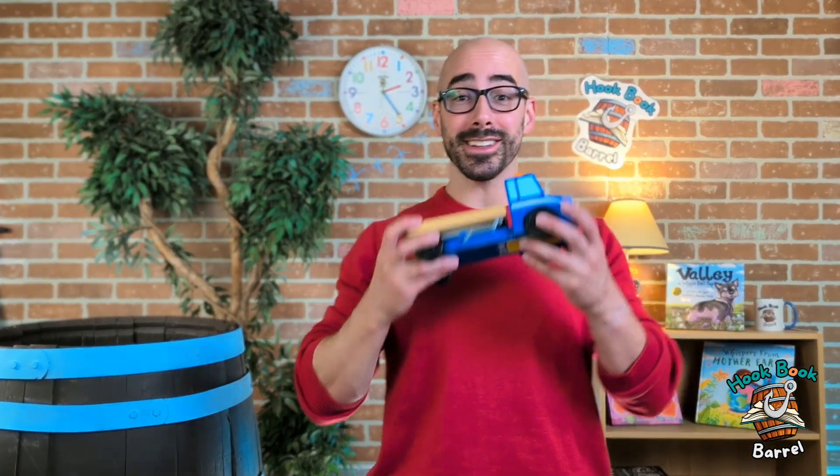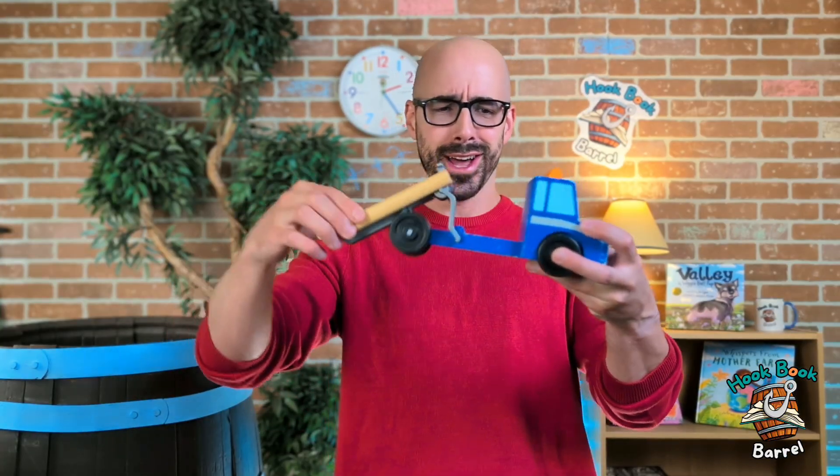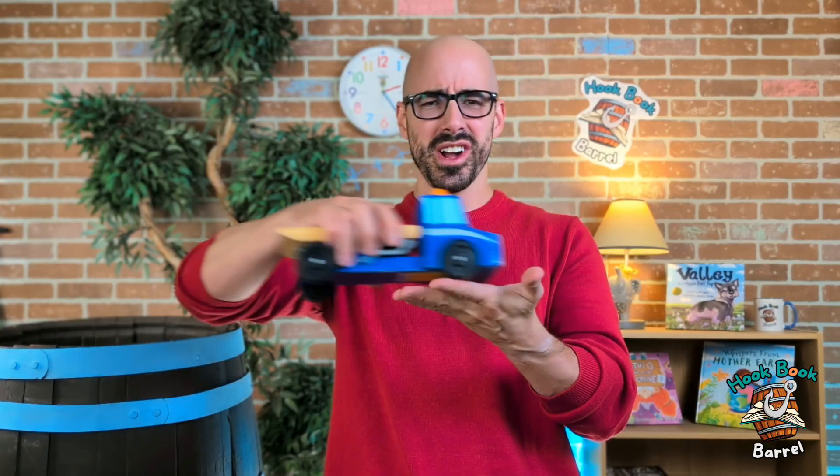And I almost forgot to ask — did you see my cool truck? It's kind of like a tow truck, and it does this and it drives. You know what the coolest part about it is? We hid it somewhere in the episode — yep, you're gonna have to look for it! Ta-ta!